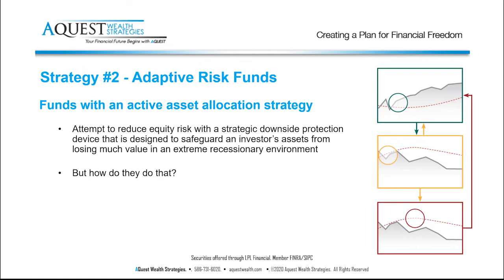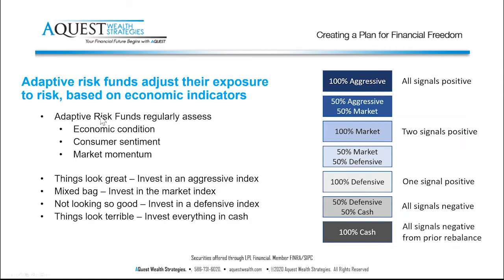Here's how they work. They usually look at several different economic indicators — things like economic conditions, consumer sentiment, and market momentum. If all of these are green, the adaptive risk fund could go 100% aggressive, meaning it buys 50 to 100 stocks that are riskier than the overall marketplace. They usually define that by looking at something called beta — a measurement of how much up and down a stock does.